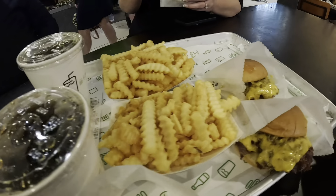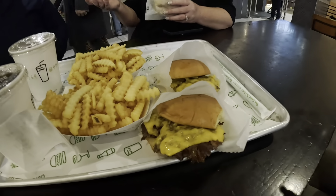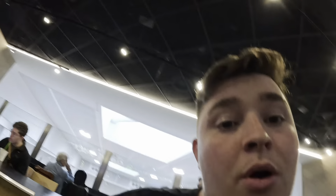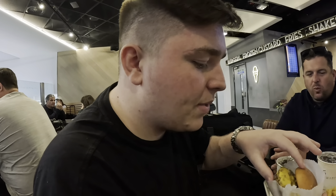To be fair it's 7am and I'm having a burger, so why not? I've got a cheeseburger, fries and a Coke. It's half seven in the morning but who cares — grab the burger, I need to eat.